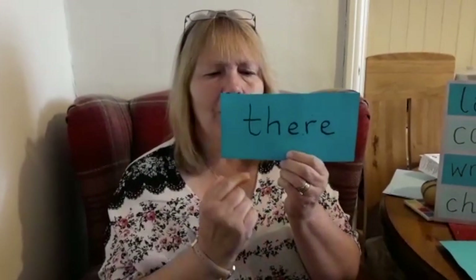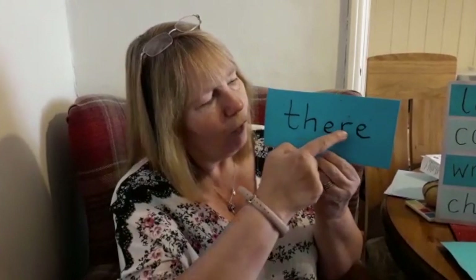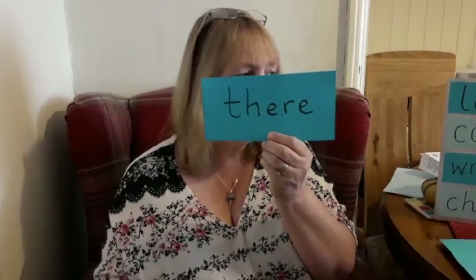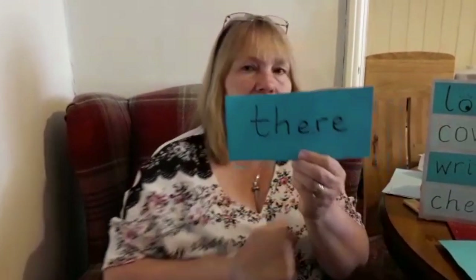There. How many letters are there? Three, four, five. Think about where they are. Look carefully. Don't forget to look because I'm going to cover it up.